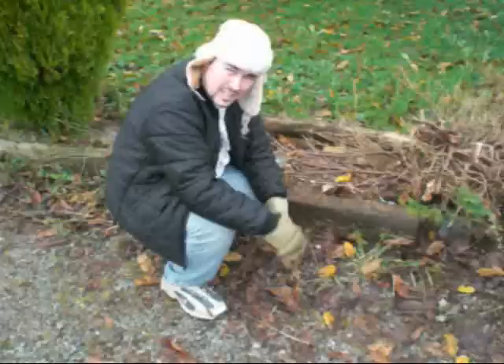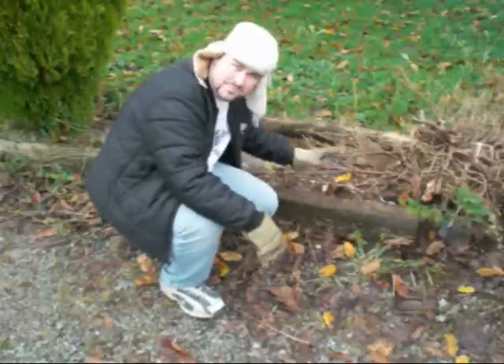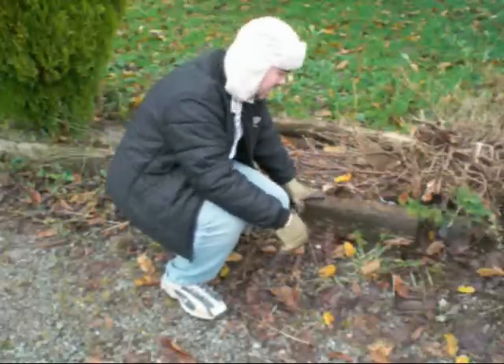Well, he broke my shovel in the last episode — what do you think, I had another one? Now you see this piece of wood is going to be in my way, so I'm going to have to pull this one out.